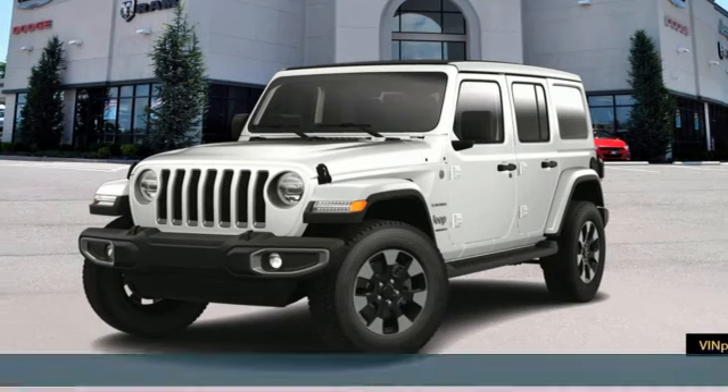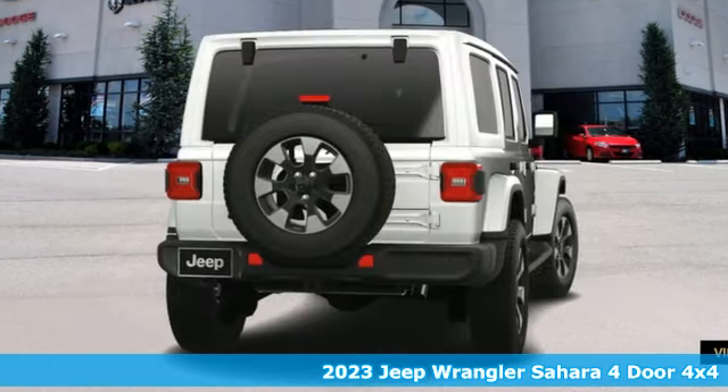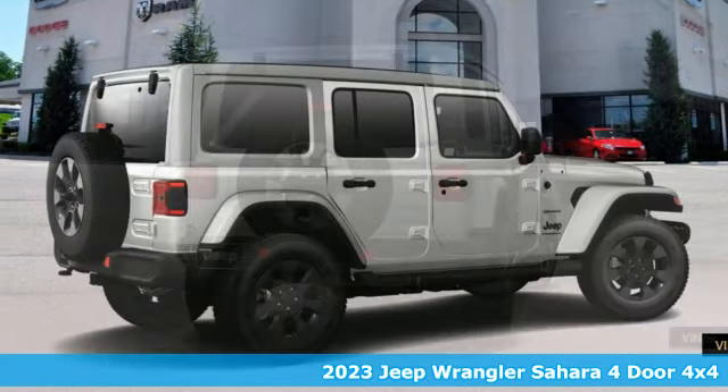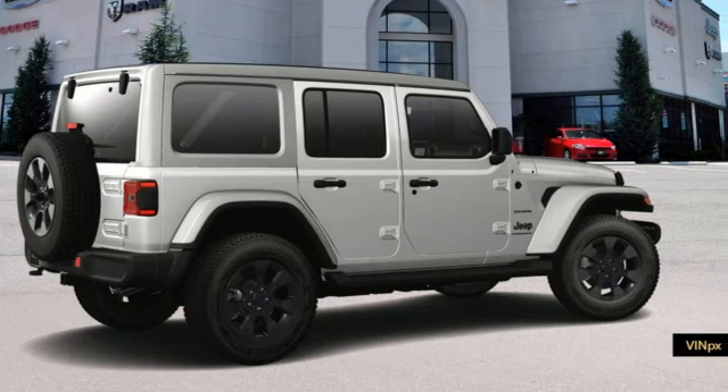It's a new 2023 Jeep Wrangler. Explore what lies beyond the next ridge in this original Freedom Machine. It comes with the features you need, and better yet, want.